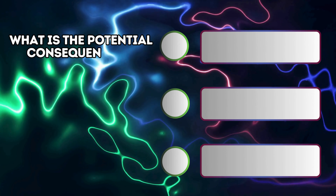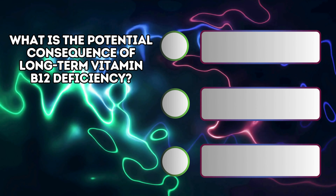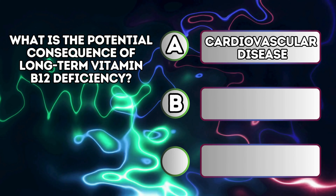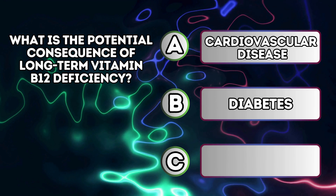What is the potential consequence of long-term vitamin B12 deficiency? A. Cardiovascular disease. B. Diabetes. C. Dementia.